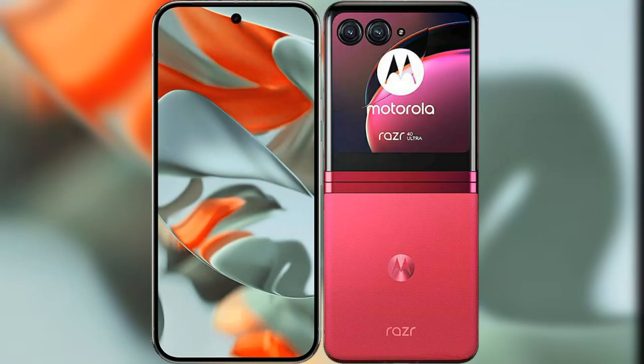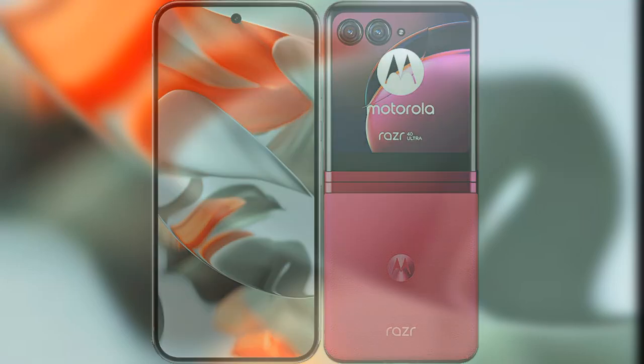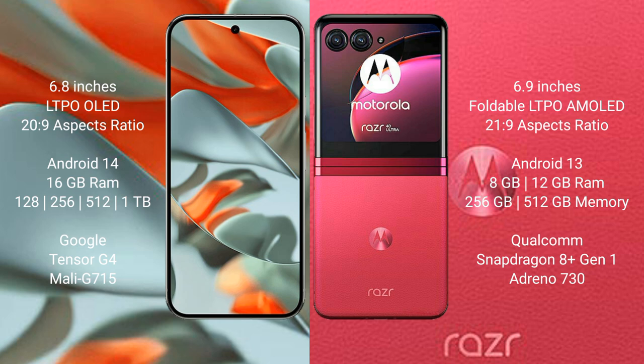I will compare the new Google Pixel 9 Pro XL with the Motorola RAZR 40 Ultra. The Google Pixel 9 Pro XL comes with a 6.8-inch LTPO OLED display, while the Motorola RAZR 40 Ultra features a 6.9-inch foldable LTPO AMOLED display.